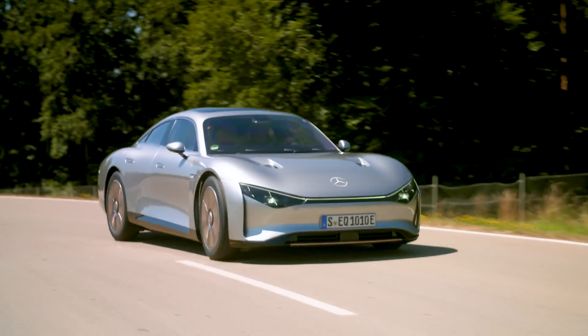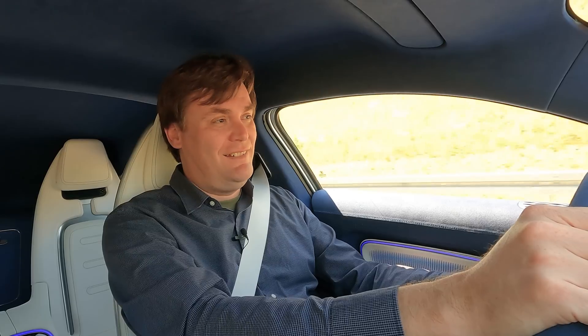And if while I'm driving it you hear a funny little chime in the background, that is me being rewarded for driving efficiently.